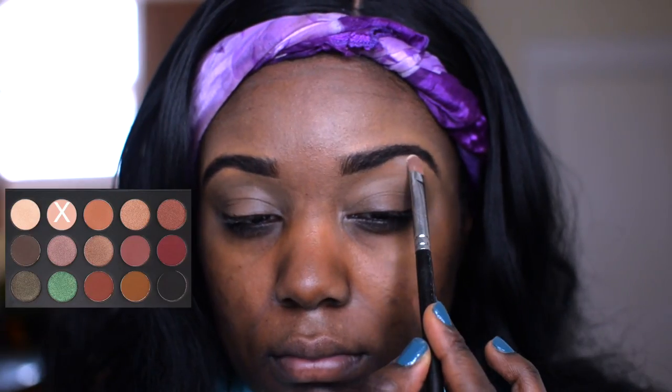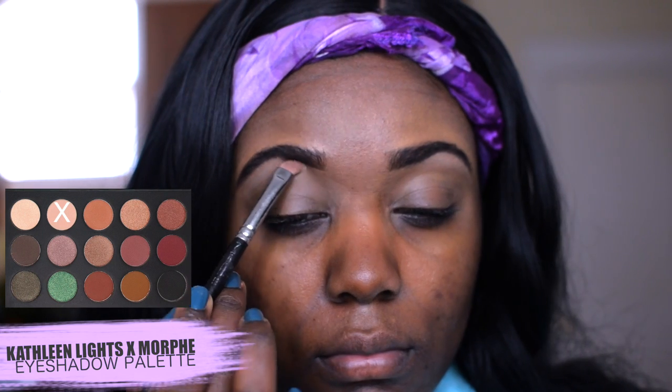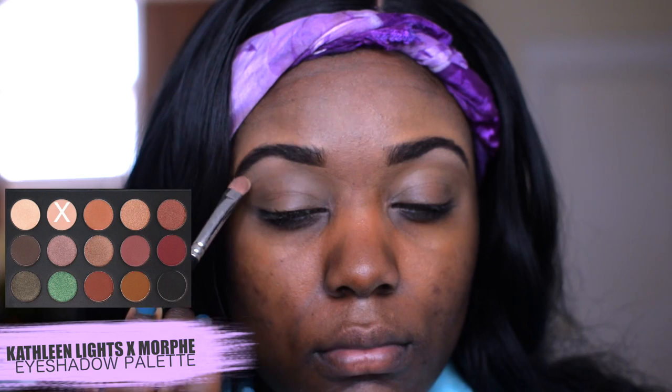Let's begin! I also have a hair tie around my hairline just to make sure my makeup doesn't get in my hairline — for some reason that always happens, I'm like not today Lord, not today. So I'm gonna prime my eyelids using the MAC Studio Tech concealer, then to highlight my brow bone I'm using the Kathleen Lights Morphe eyeshadow palette. I'm going to put it right on top of where my eye